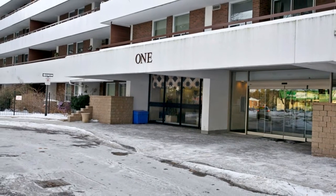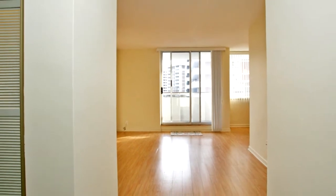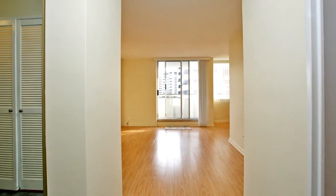Beautiful southeast view from a large wraparound balcony. Corner unit, originally a three-bedroom, now converted to a two-bedroom plus den/office.